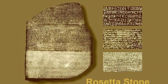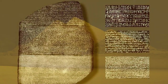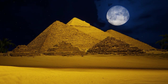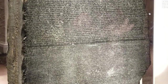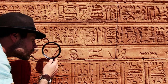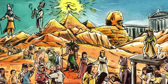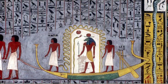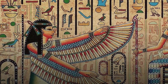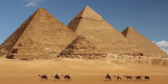This trilingual inscription hinted at the potential to bridge the gap between the ancient and modern worlds, to unlock the wisdom of an ancient civilization that had remained silent for millennia. The significance of the Rosetta Stone cannot be overstated. It was the linchpin that eventually allowed scholars to crack the code of hieroglyphics, opening the door to understanding the rich and complex history of ancient Egypt — from religious texts to historical records.